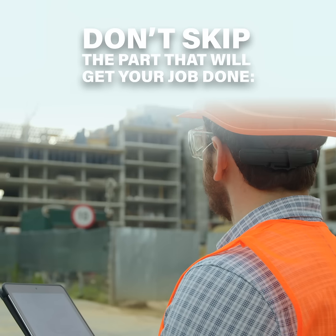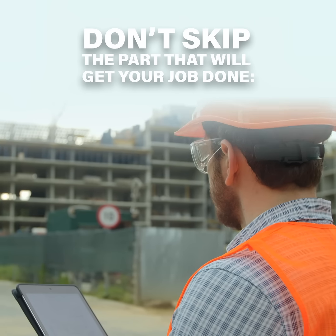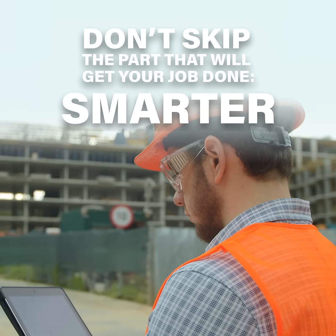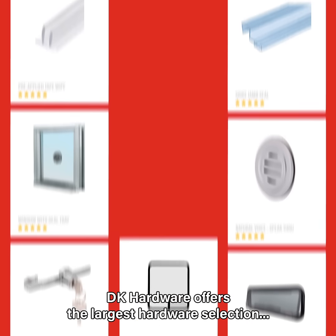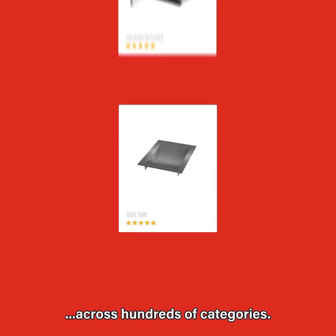You can skip this ad, but don't skip the part that will get your job done. Faster, stronger, and smarter. DK Hardware is the number one choice for contractors. DK Hardware offers the largest hardware selection across hundreds of categories.